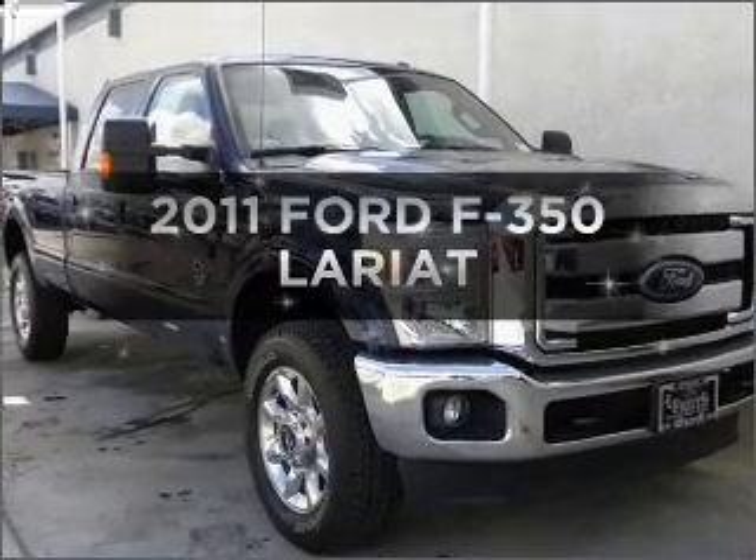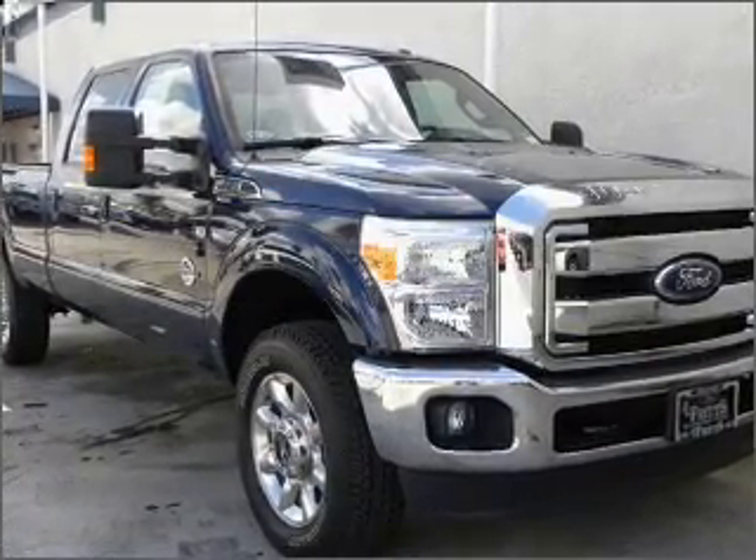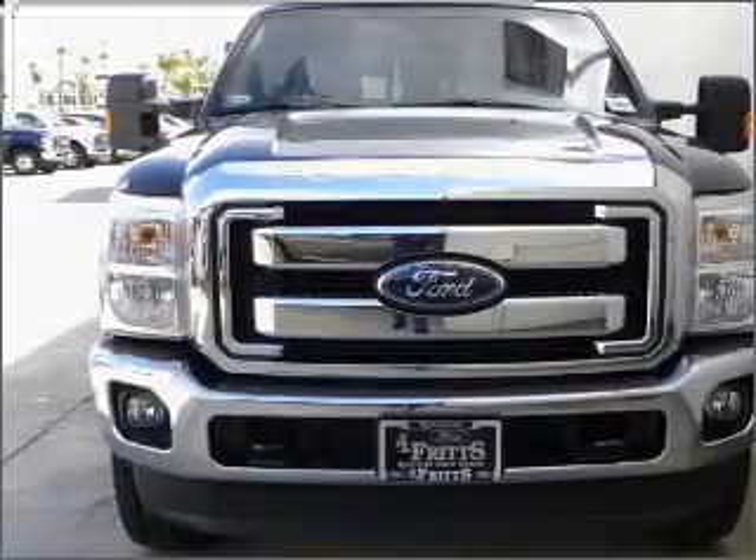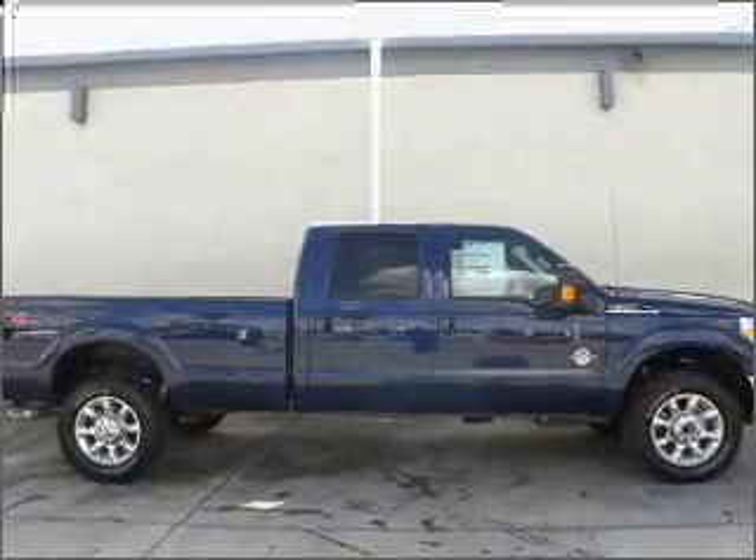Introducing the 2011 Ford F-350. Everything you need under one roof with this great vehicle. With a powerful 8-cylinder engine connected to a smooth shifting automatic transmission.